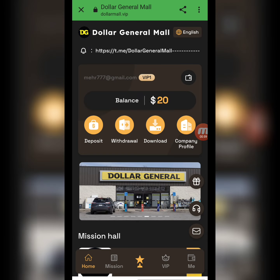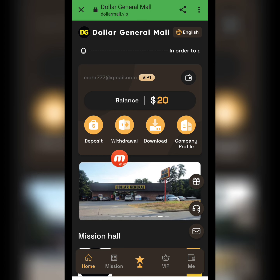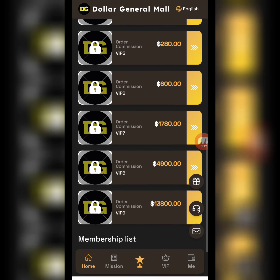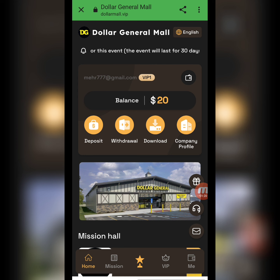Here you can see the dashboard with options: balance, deposit, withdraw, download app, company profile, and the mission hall. There are different VIP levels — you can open a level, complete a task, and earn a commission. There is also a membership list showing information of persons who registered and successfully withdrew from this website.